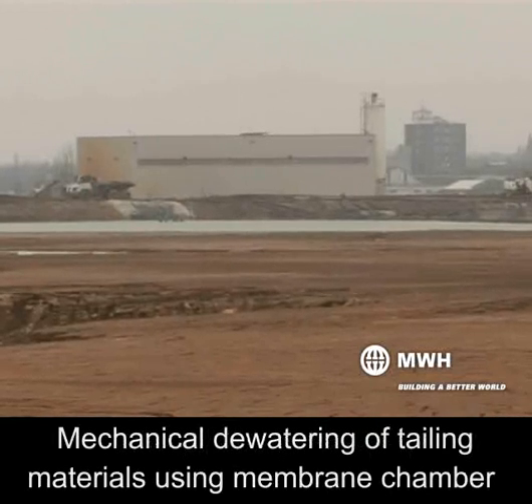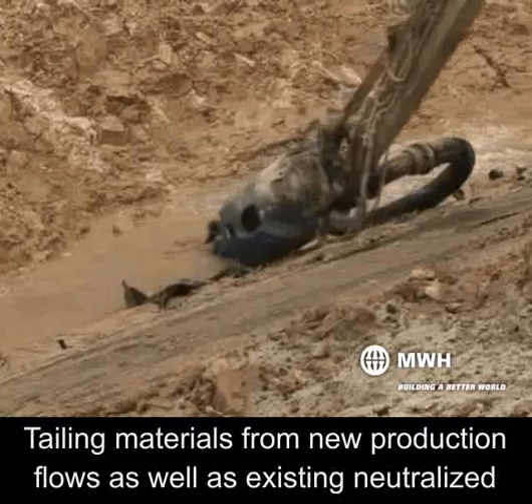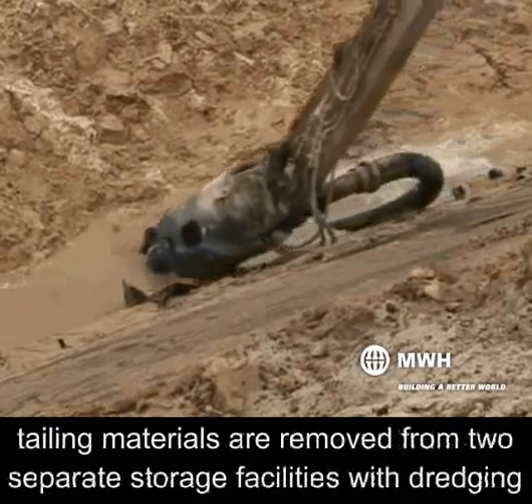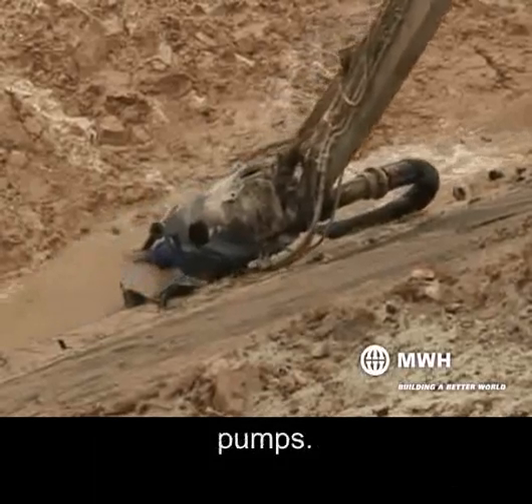Mechanical dewatering of tailing materials using membrane chamber filter presses was investigated. Tailing materials from new production flows as well as existing neutralized tailing materials are removed from two separate storage facilities with dredging pumps.